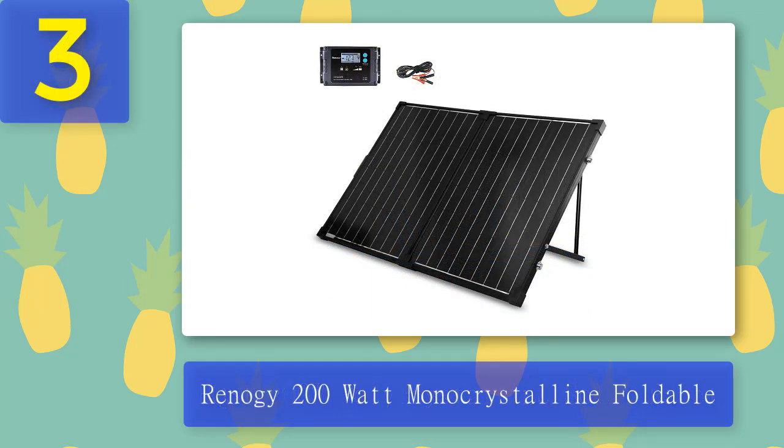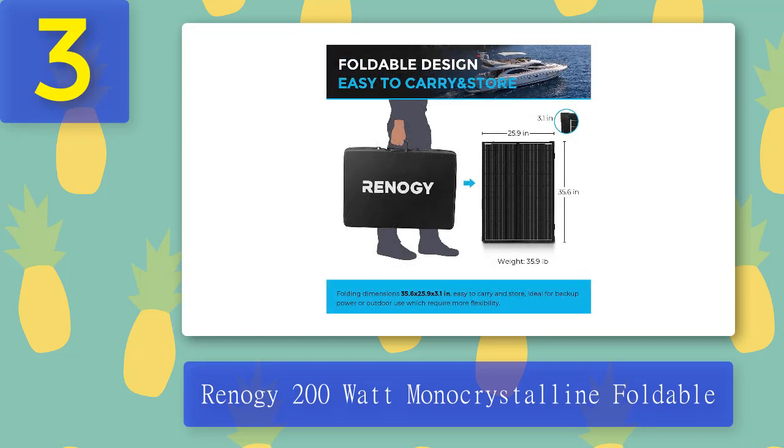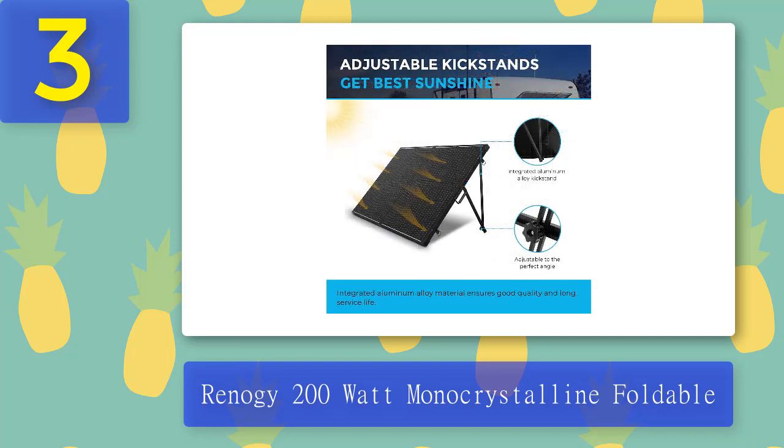Coming in at number three: Renergy 200 Watt Monocrystalline Foldable. When you need a dependable solar energy source, the Renergy 200 watt monocrystalline foldable solar panel is a portable option that delivers high performance. The lightweight, easy-to-operate panel lets you set up quickly. Weighing less than 40 pounds, the sturdy foldable frame can hold up to 200 watts of efficient monocrystalline solar cells that create clean renewable energy from sunshine. It is an excellent choice for off-grid applications, especially with medium power consumption appliances and electronics.